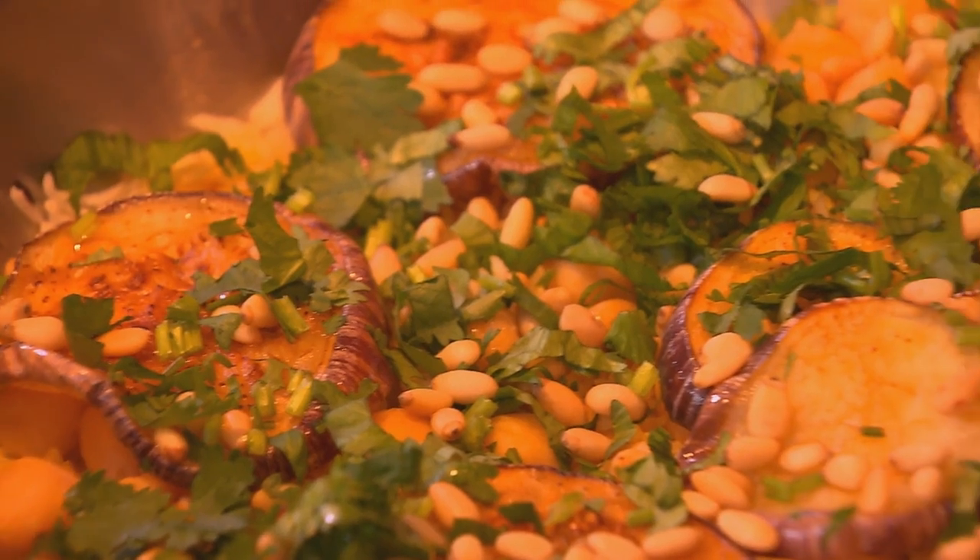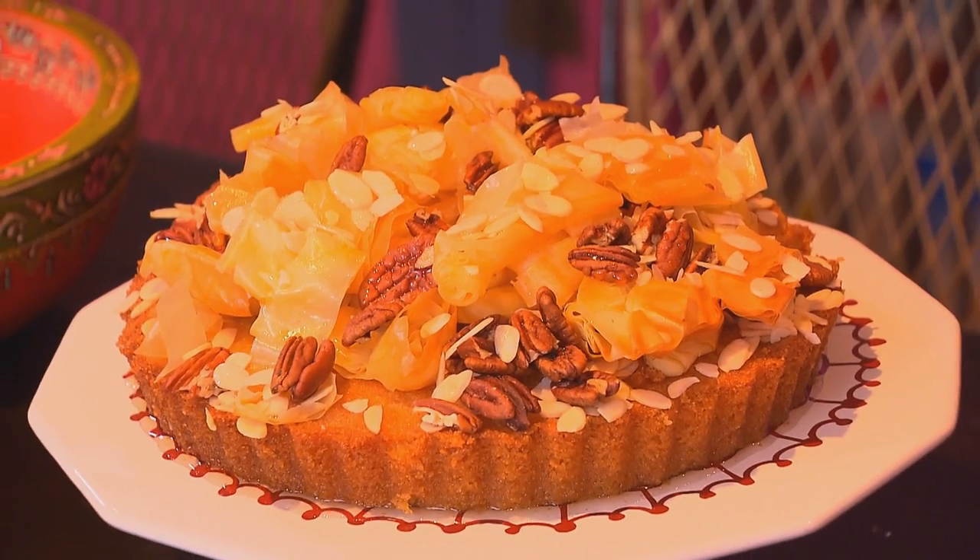Having procrastinated long enough about going to Turkey, it's time to make some travel plans. But before dashing off, time to enjoy this lovely feast: Turkish leg of lamb, pilaf rice, and a syrup-soaked baklava cake. Enjoy!